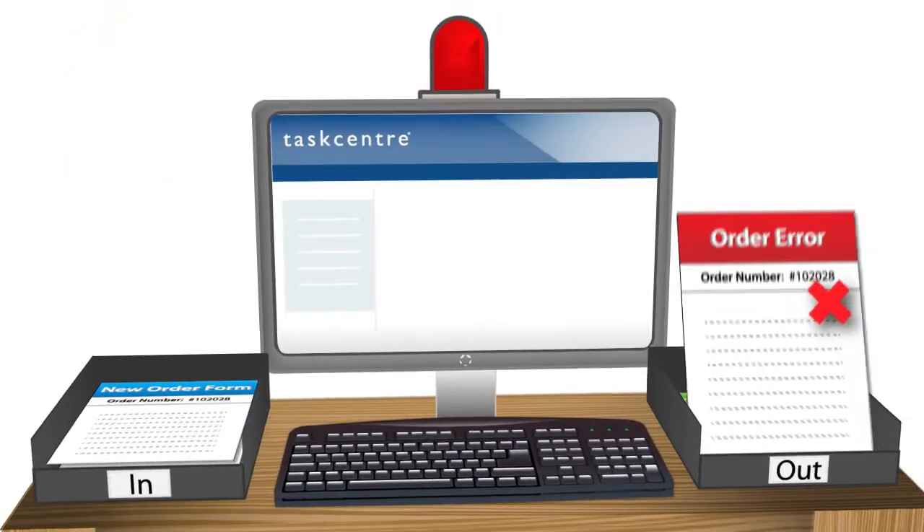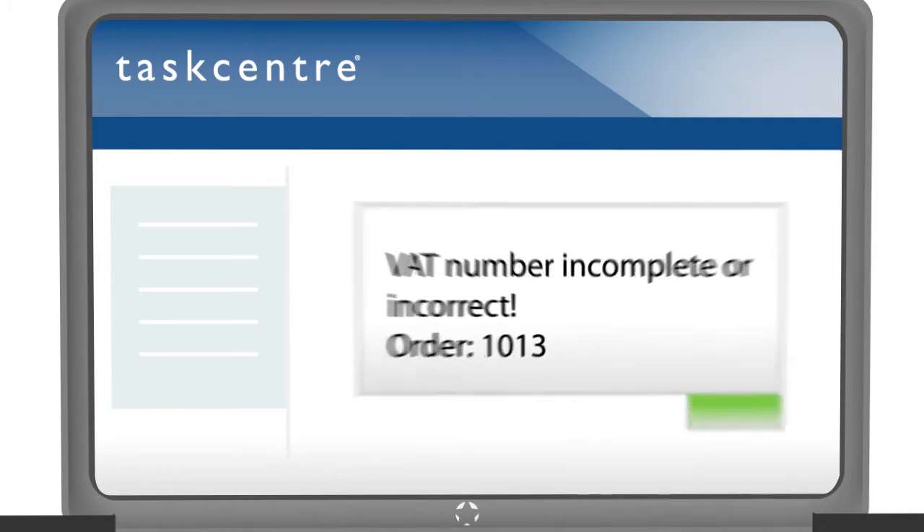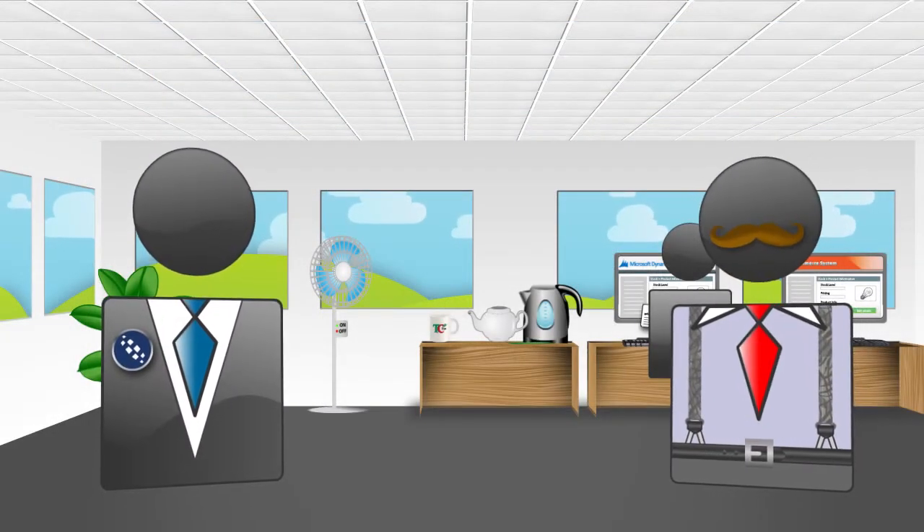Now that would have saved time and money! Indeed! Taskcentre can even confirm that VAT numbers are valid, by automatically cross-referencing with the VAT Information Exchange System at the point your order is placed. And update all our systems? Yes indeed!